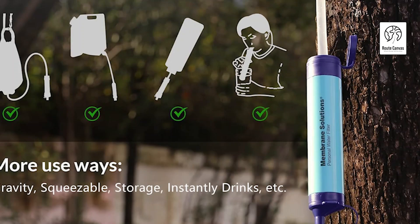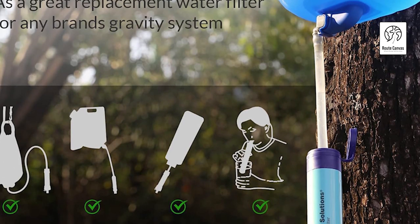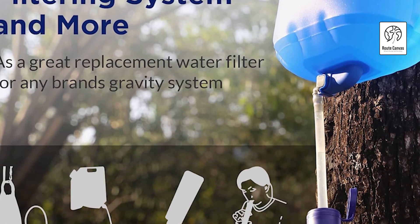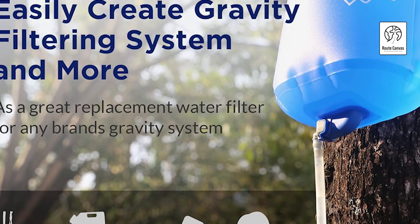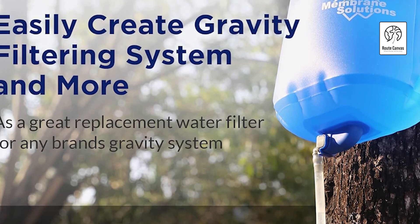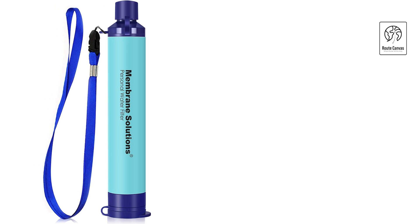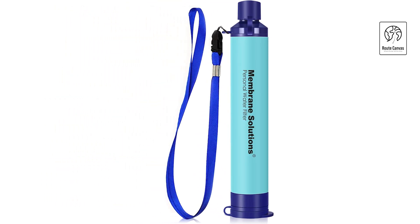Membrane Solution straw water filter. Discover the ultimate in portable water filtration with the Membrane Solution survival gear, SGS certified for safety (test report NBF 21-004693-01). This compact filter ensures clean drinking water anywhere — at just 7.1 inches long and 1 inch in diameter, weighing two ounces, it fits into any bag or pocket, ideal for hiking, camping, travel, and emergencies.